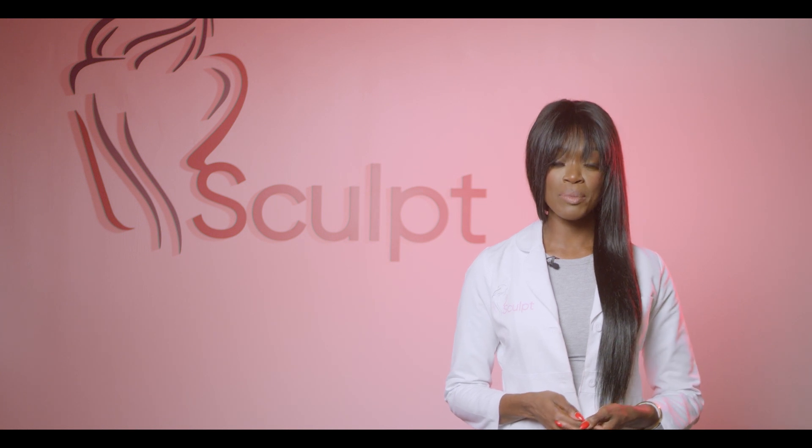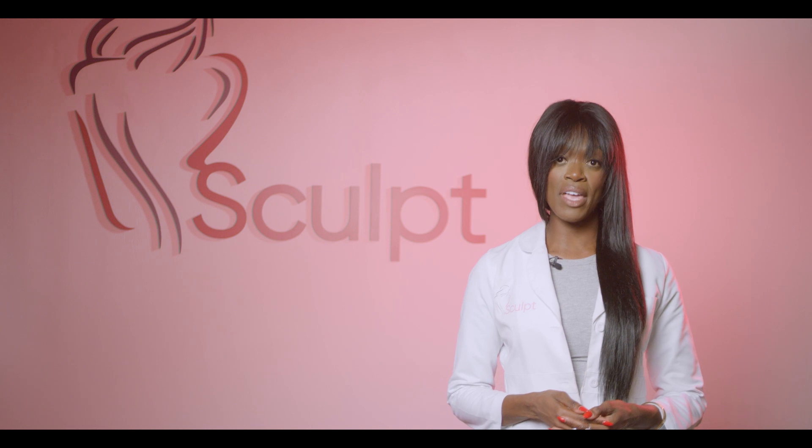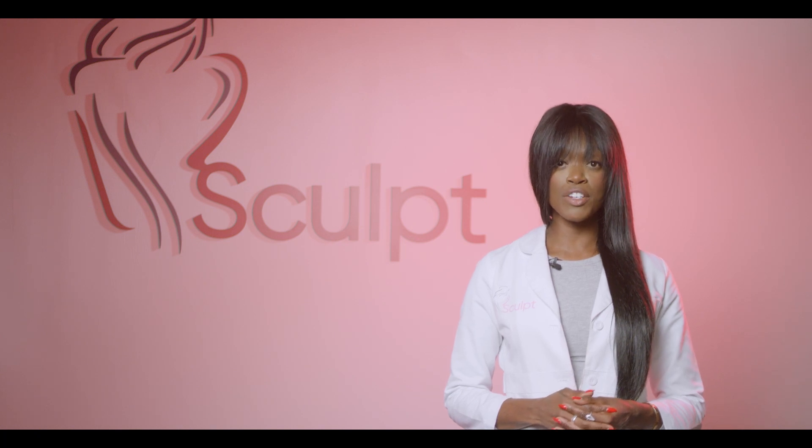Sculpt's post-operative care treatments combine multiple techniques to aid in faster healing, to alleviate pain, increase blood circulation, remove toxins, and to minimize the formation of scar tissue after cosmetic surgery. As each client's aftercare needs differ, Sculpt offers a variety of post-operative care treatments that are combined and customized to support your individual needs.